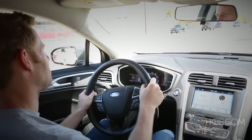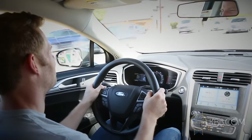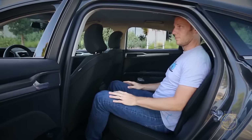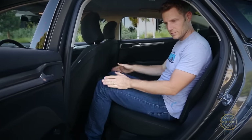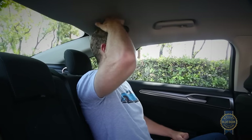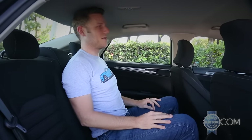For carrying people, the Fusion has pluses and minuses. The front seats are comfortable, but we noticed fewer pressure points sitting in the Kia Optima. In terms of size, the Fusion isn't the most spacious midsize sedan, but it is perfectly inhabitable. As an average-sized guy with a long torso, my head barely brushes the headliner in the outboard and middle positions.